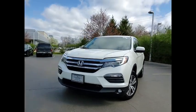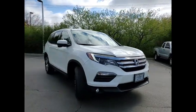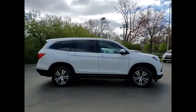Take a ride in the 2017 Pilot. Optimal utility. Indulgent interior. Powerful performer. You'll be ready for almost anything in the Honda Pilot.